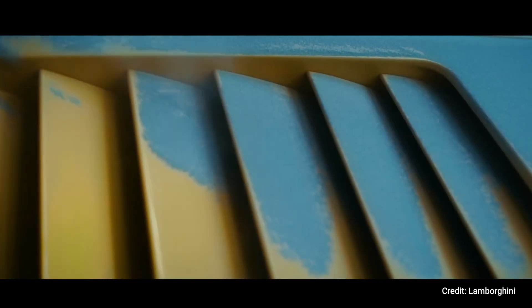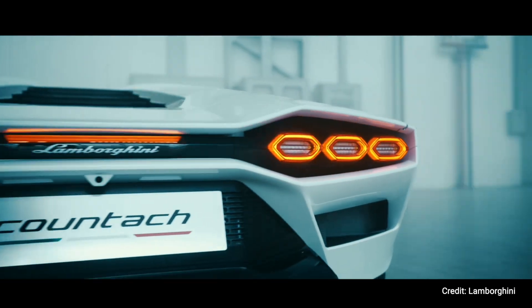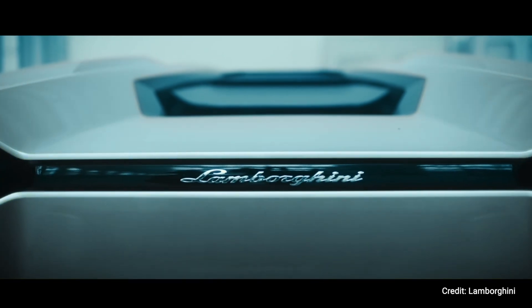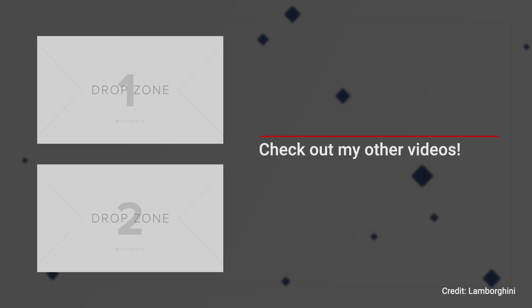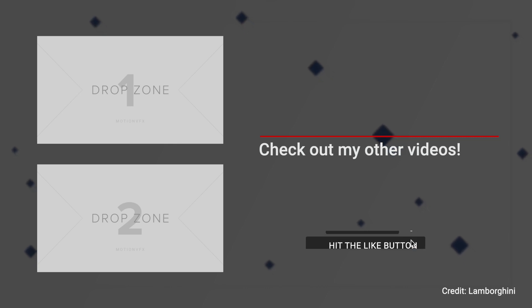Except from the front — from the front it still looks similar to the Countach. But from the side I'm not sure, and from the back sometimes I feel like it looks more like the Sián than the original Countach. As it stands now I'm not very impressed. Check out some of my other videos, and if you like my work consider liking and subscribing — because the power is in your hands.